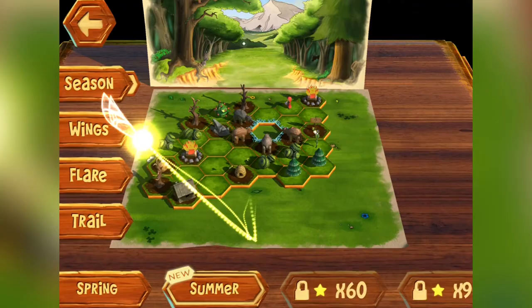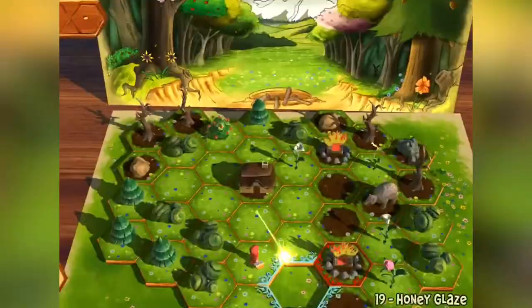It looks beautiful by trying to look like woodcut toys, which is super cool, and has 60 levels so there's plenty for you to play through.